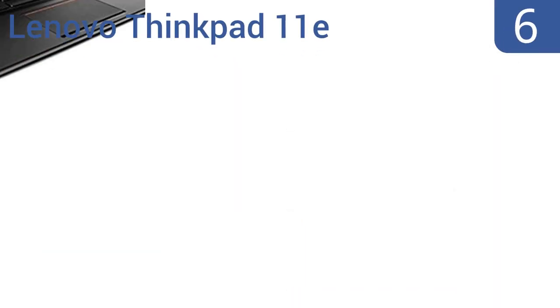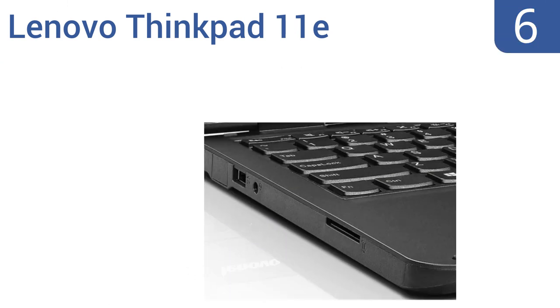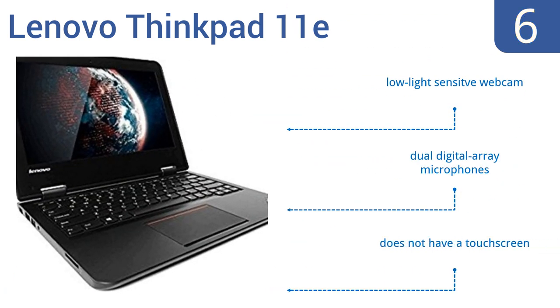Moving up our list at number 6, the rugged Lenovo ThinkPad 11e is engineered to withstand accidental drops, spills, and sudden shock, making it the perfect travel companion for children or those who are just hard on their laptops. It features rubberized bumpers and reinforced corners. It also includes a low-light sensitive webcam and dual digital array microphones. However, it doesn't have a touchscreen.